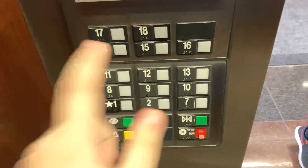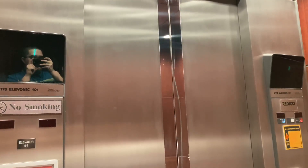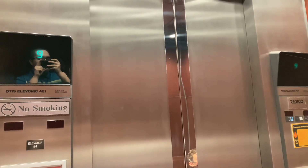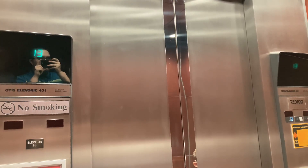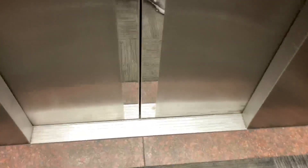This one has to go down. Capacity is 3,500 pounds. Yep. Bam. Classic leveling.